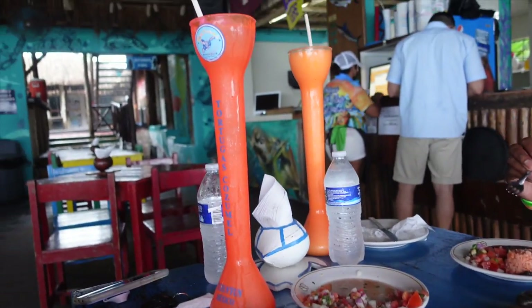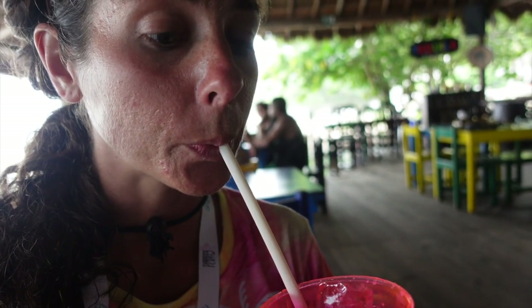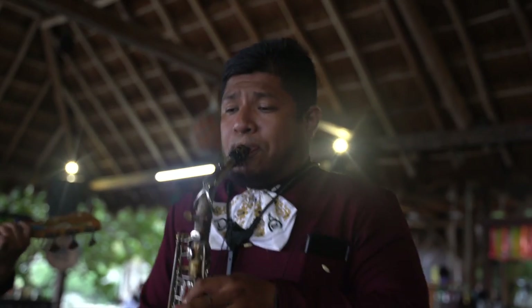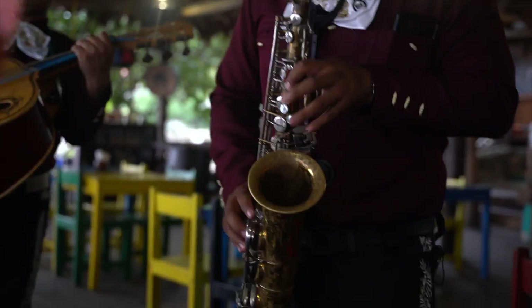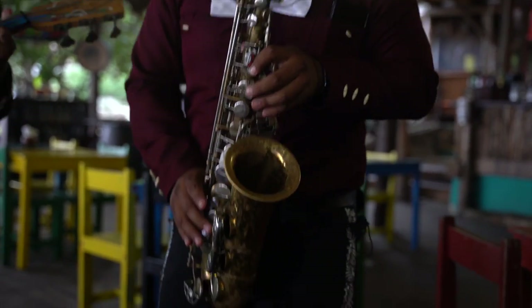We ordered a margarita — and look at this thing! I wasn't ready for that. This is bigger than me. It's delicious. We're having a lot of tequila today.